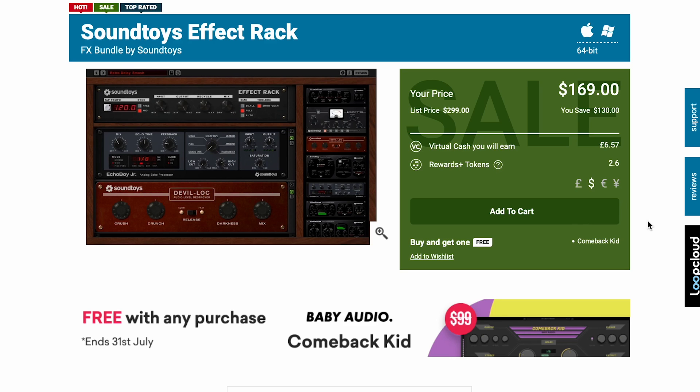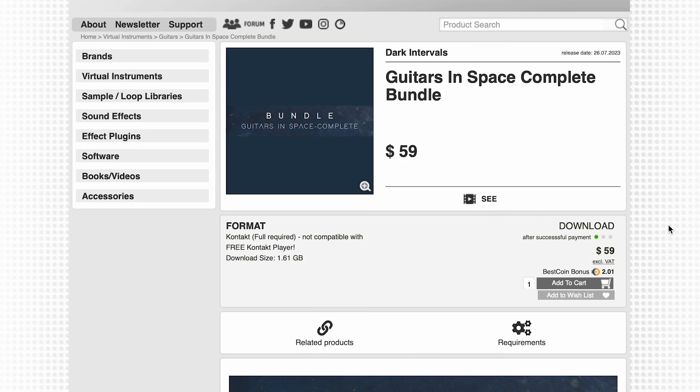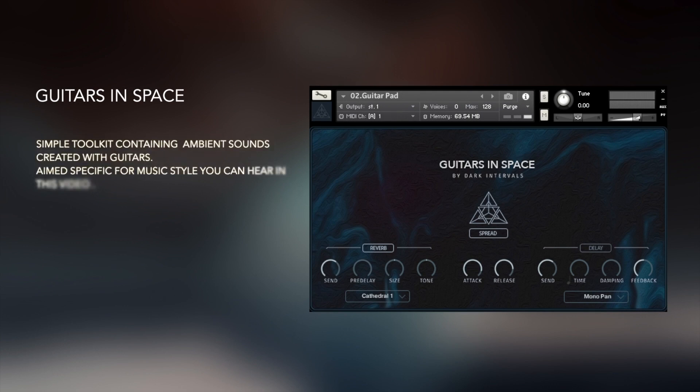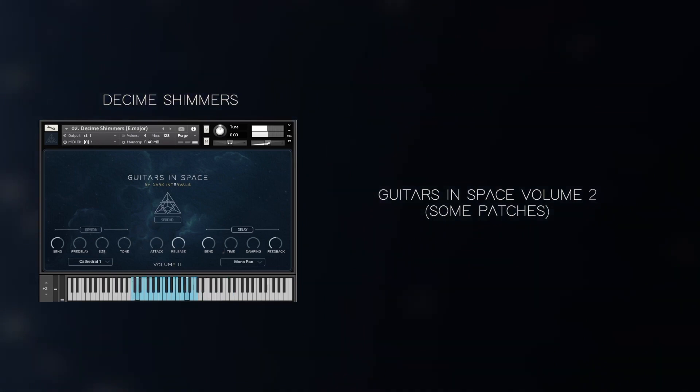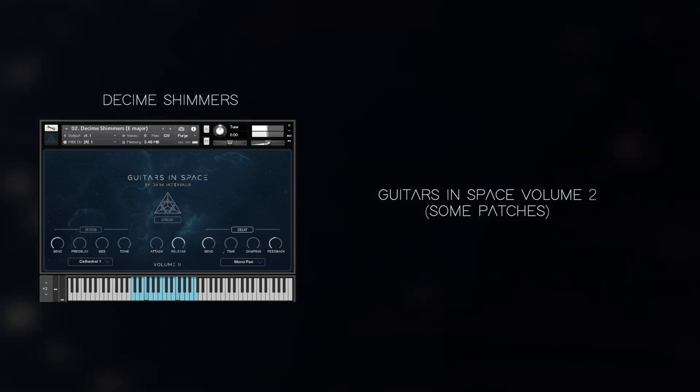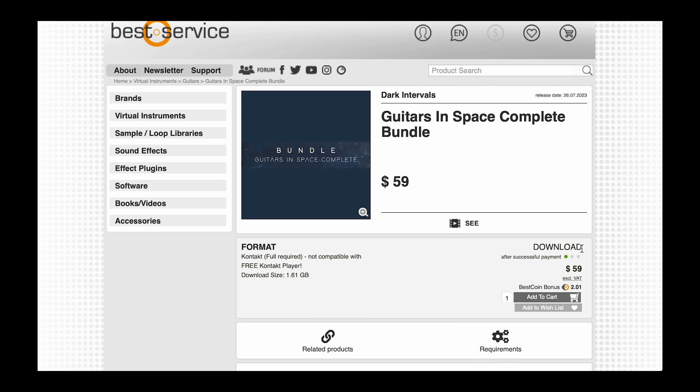Other picks this week: Soundtoys FX Rack — you guessed it — on a big discount. Normally $2.99, now available for $1.69. I can honestly say I use this on every single track I work on. And Guitars in Space, the complete bundle — this could be the time to pick it up. $59 for all three of the Guitars in Space libraries, normally they sell for $87.